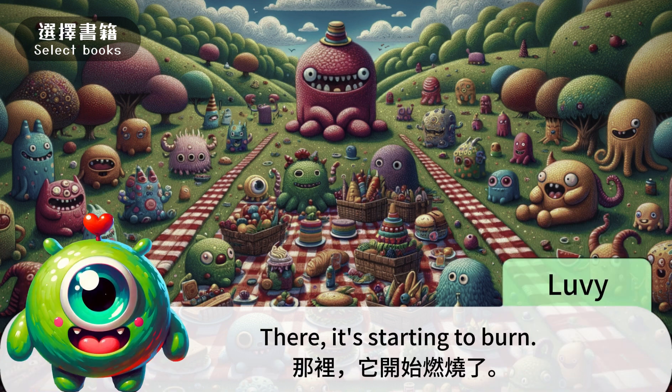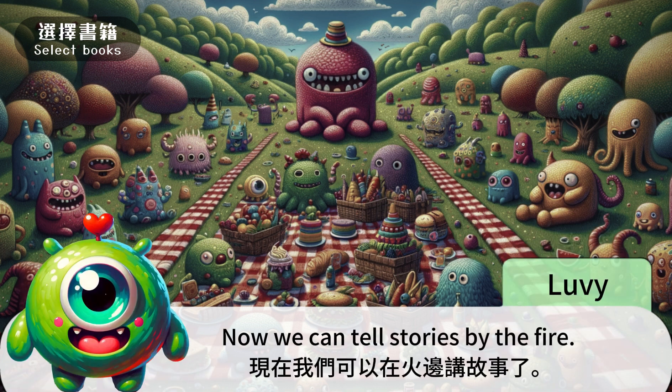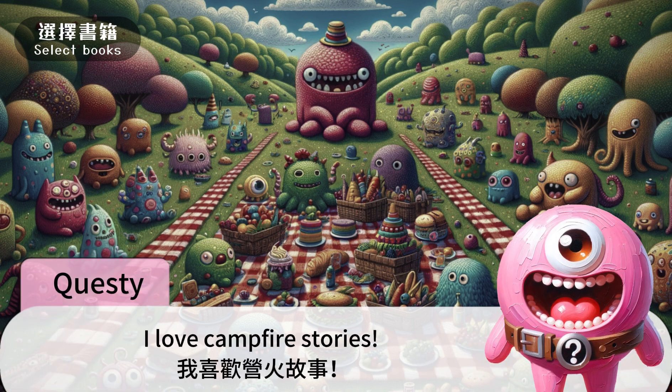There, it's starting to burn. 那里,它开始燃烧了。 It looks so warm and cozy. 它看起来很温暖舒适。 Now we can tell stories by the fire. 现在我们可以在火边讲故事了。 我喜欢营火故事。